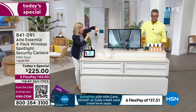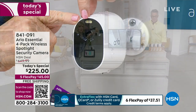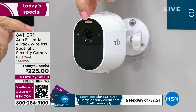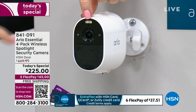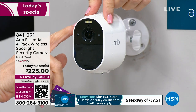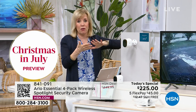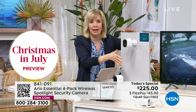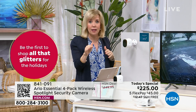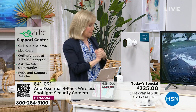There's a built-in spotlight on every single camera. At night it will automatically turn on when motion is detected and turn that old infrared black-and-white into full color. Each camera also has that built-in siren. You can see how to set it up — three screws. All you need is Wi-Fi and a smartphone. If you have any questions at all, call the dedicated Arlo-HSN hotline and talk to a live person.